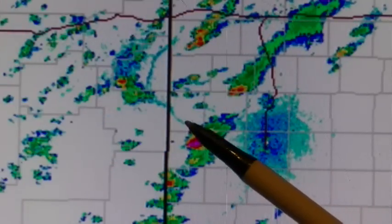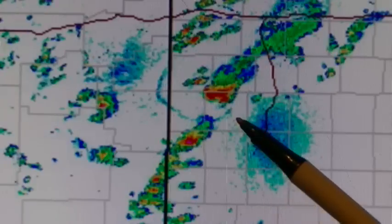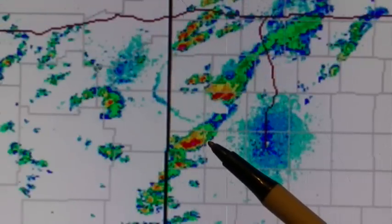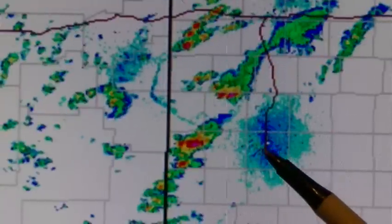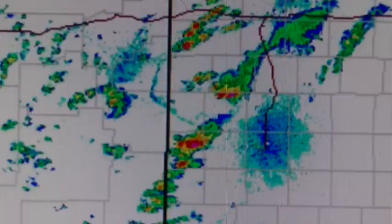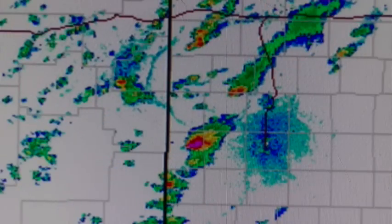As this HAARP outflow boundary interacts with this storm here, it acts as a cold front and intensifies this storm right as it's about to roll over the city of Lubbock. I think this kind of thing has been done in Nebraska now, like four nights out of a week, to create the tornadoes and the horrible flooding. And now they're doing it to the Texas panhandle.